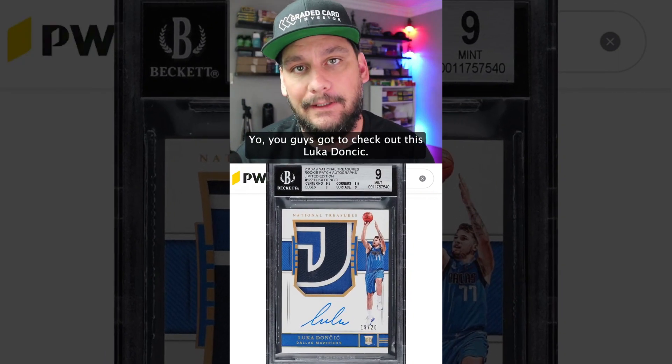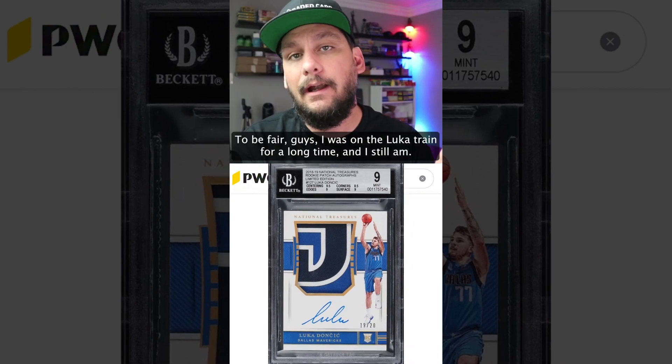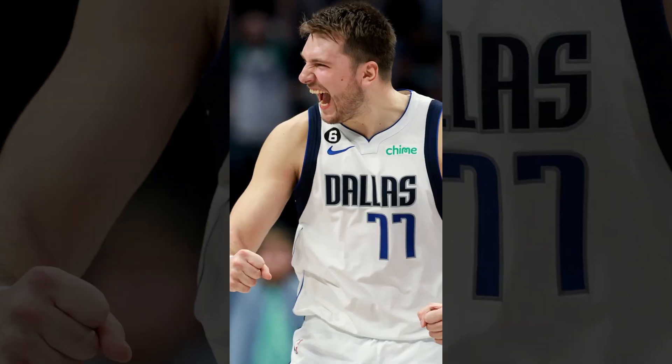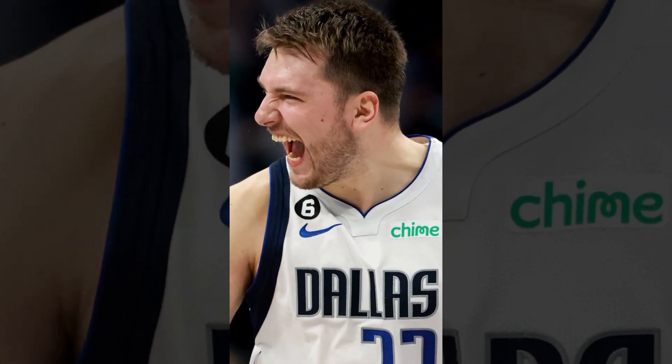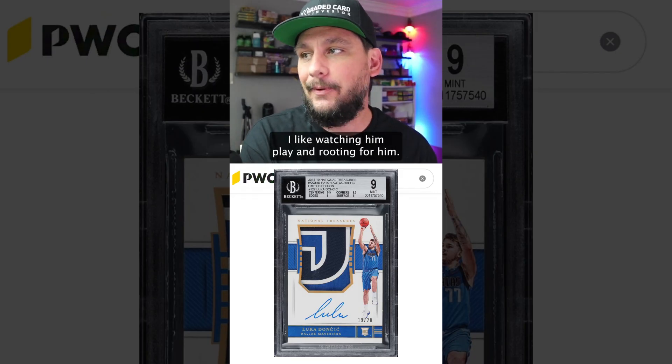Yo, you guys got to check out this Luka Doncic crash and burn. Oh man. To be fair, guys, I was on a Luka train for a long time and I still kind of am. I like watching him play and rooting for him.